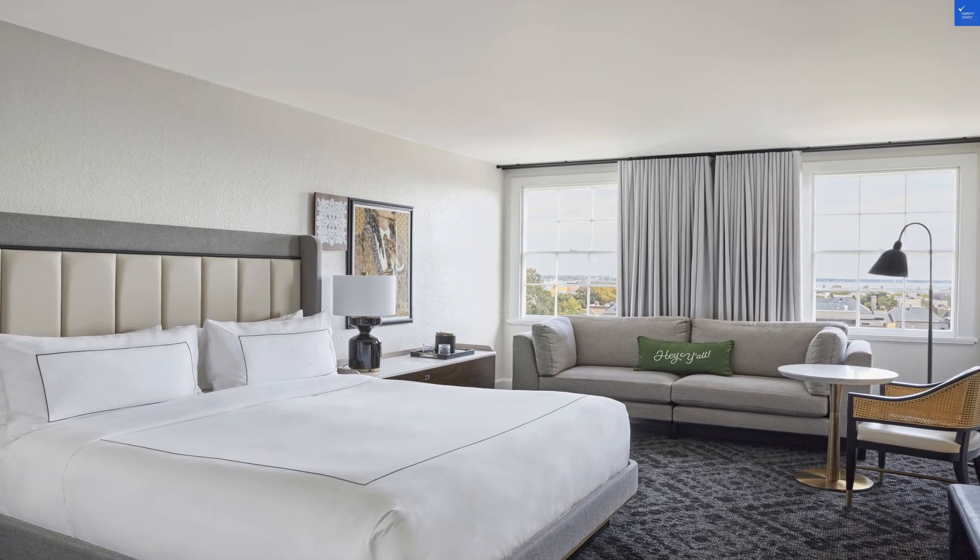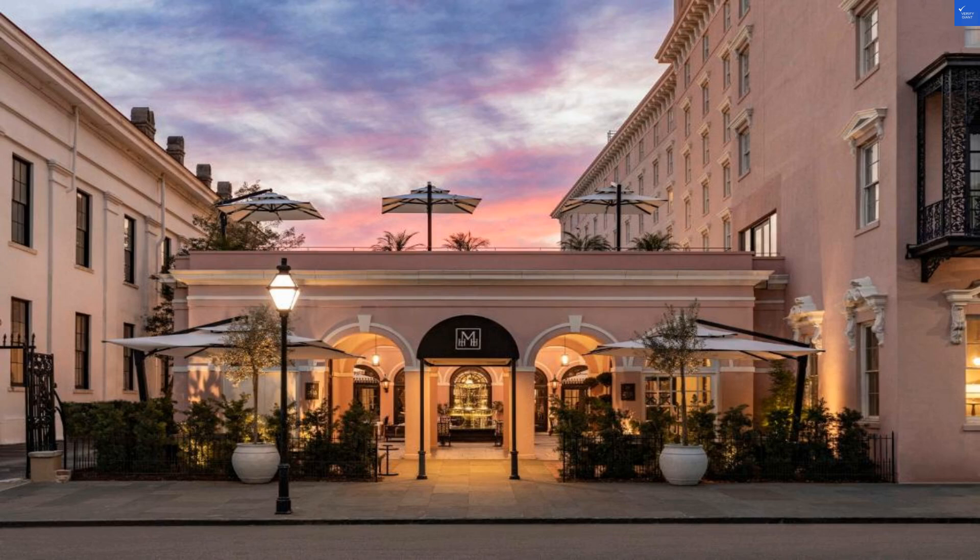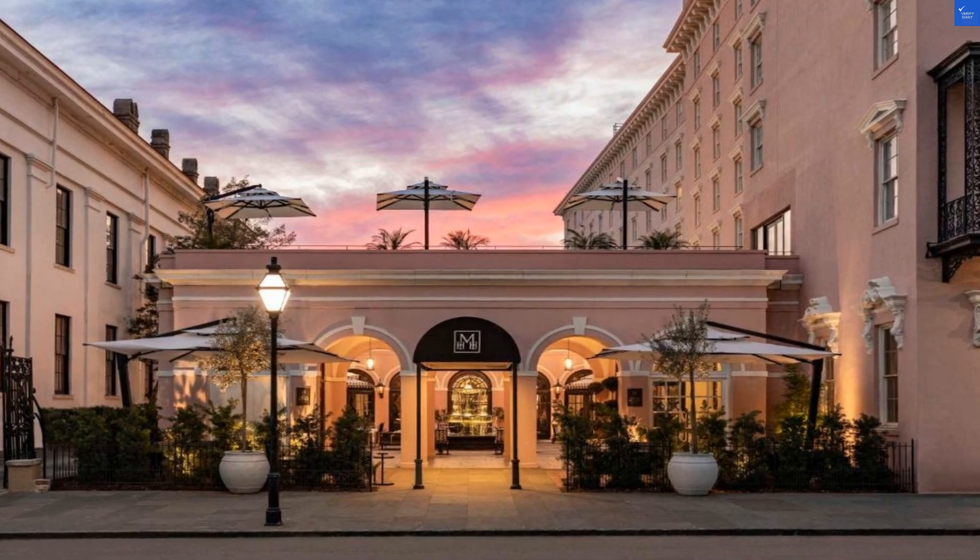Moving on to facilities and amenities. There's a lovely pool, perfect for taking a dip after a long day of exploring. However, some guests noted that it was, shall we say, cozy. For that, I give a 7 out of 10.